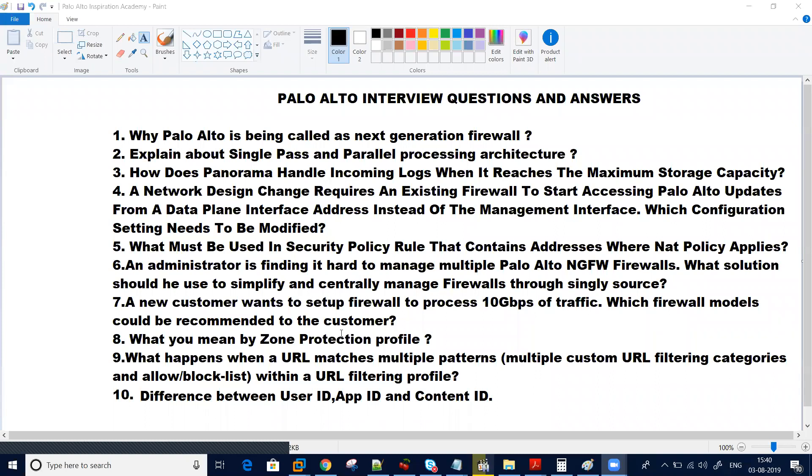The first question they mostly ask is why Palo Alto is called a next generation firewall, what is the difference between Checkpoint and Palo Alto, and why Palo Alto is leading the market. The second question they generally ask is about the architecture — single pass parallel processing. I have seen this question asked in many interviews. Almost all companies ask about the design and architecture of Palo Alto: why Palo Alto introduced single pass and parallel processing, what is the advantage, and is there any disadvantage?